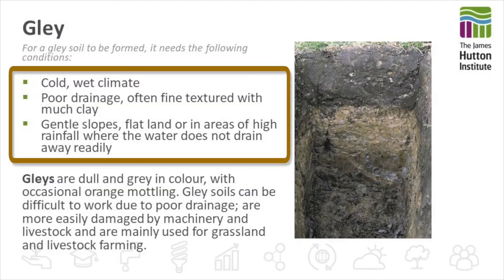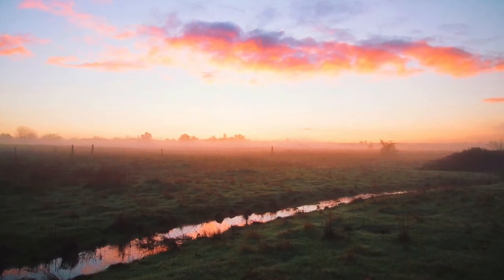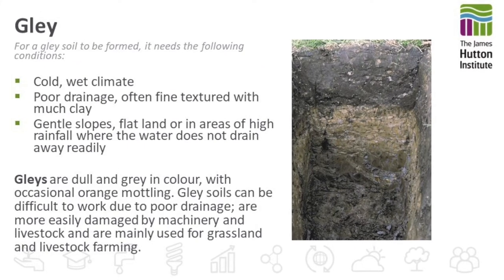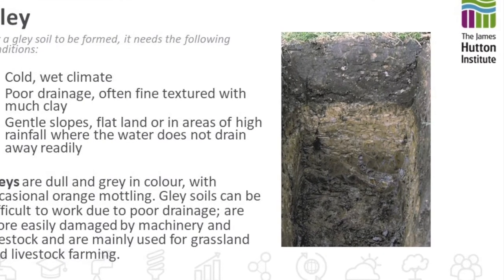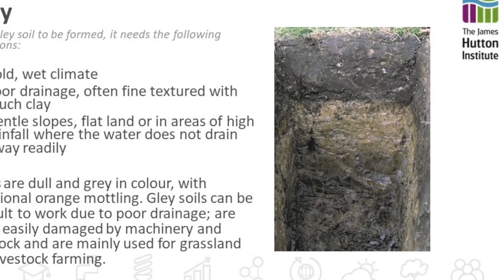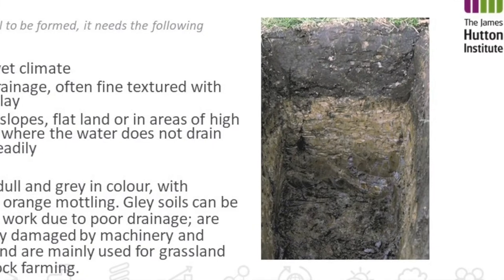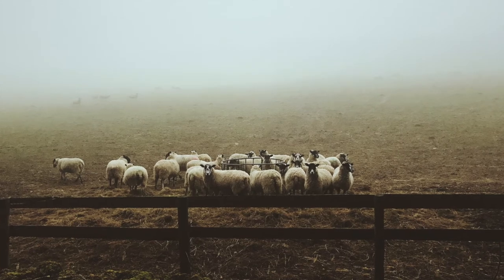Gley soils are found in cold wet climatic conditions with poor drainage, often found on fine textured clay soil, with gentle slopes and in areas of high rainfall where the water is not able to drain away very quickly. They're dull and grey in colour with some mottling in the lower horizons where they dry out and you get aerobic conditions. These gley soils can be difficult to work with due to the poor drainage and they're more easily damaged by machinery or livestock, and they're mainly used for grassland or livestock farming.